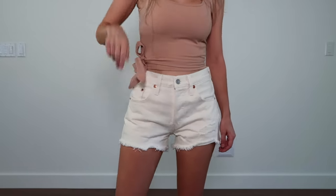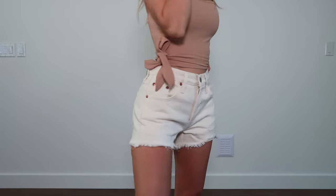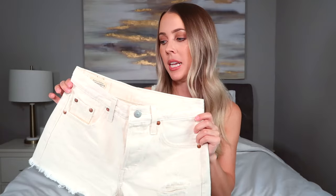I have a few pairs of mid-rise Levi's in my closet, but this is a high-rise pair and honestly there's no comparison — the fit is absolutely incredible. It really hugs around your waist but it's not overly tight and not baggy either, just right in that middle sweet spot. The length is absolutely perfect too — long enough to cover my butt. These are the Levi's 501 high-rise. My typical size is a 24 but I sized down to a 23 in these.